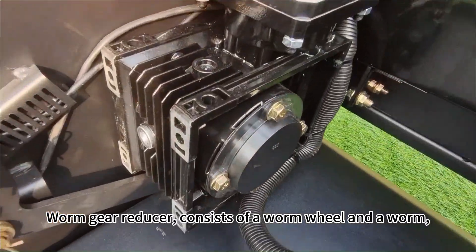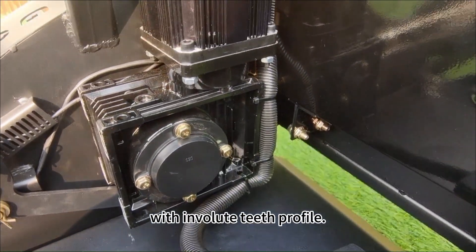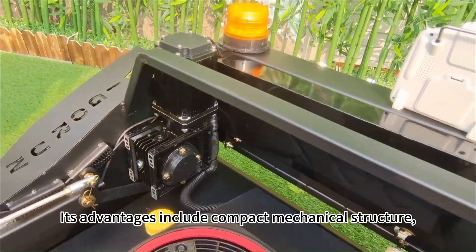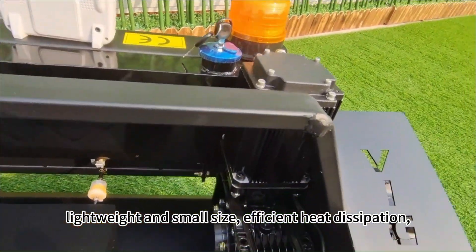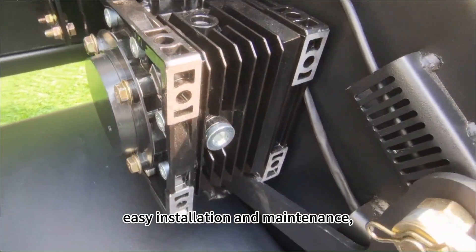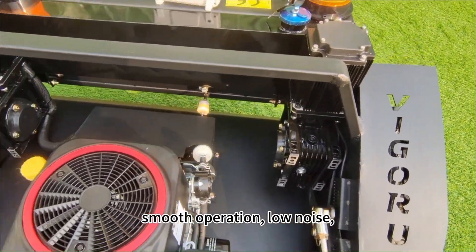The one-stage reducer consists of one worm and one worm wheel with an involute tooth profile. Its advantages include a compact mechanical structure, lightweight and small size, efficient heat dissipation, easy installation and maintenance, and high transmission ratio and torque capacity.